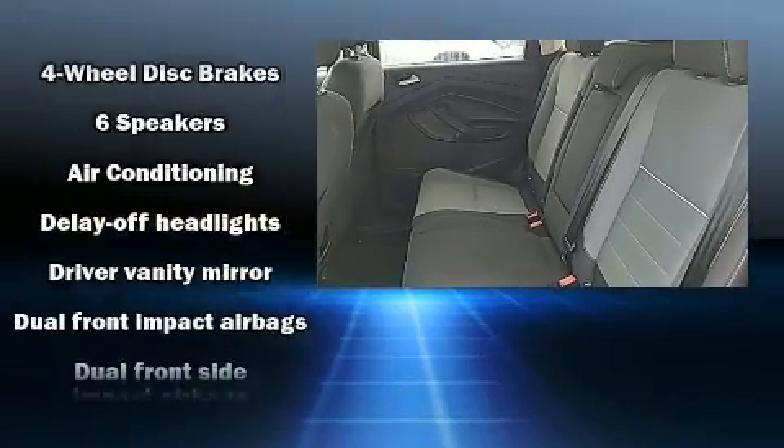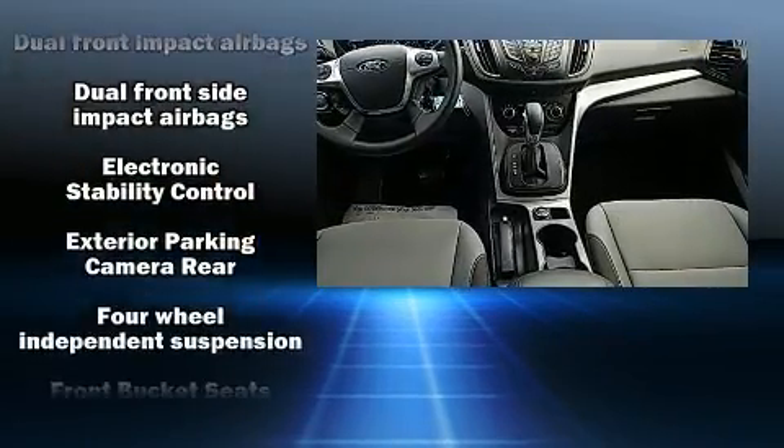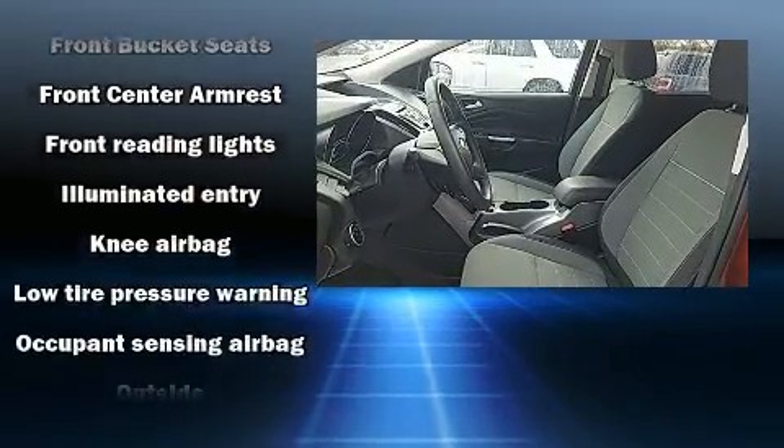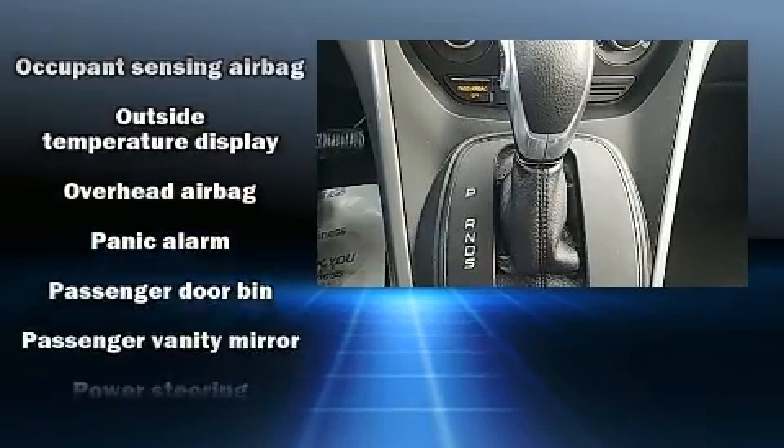Ford also prioritized safety and security by including head curtain airbags, front and side impact airbags, traction control, brake assist, ignition disabling, and four-wheel disc brakes with ABS.